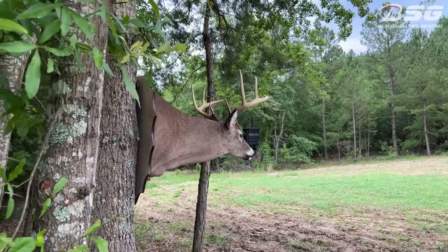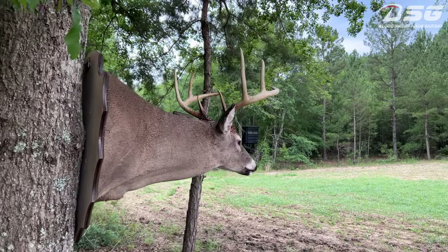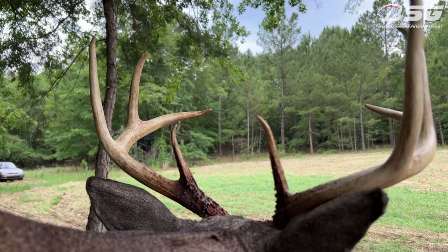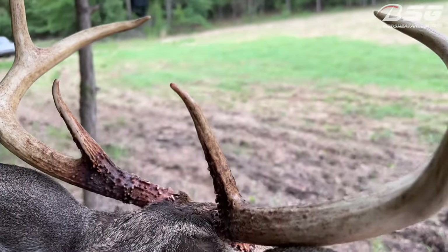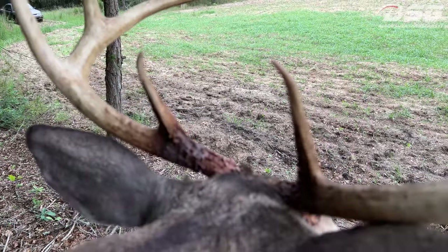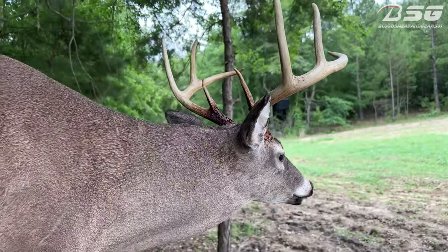I am excited to see how this season is gonna go. I think I'm gonna try to see if I can get me a velvet buck — it's one thing that I don't have. A nice big velvet buck, I'm gonna try to work on that this season.